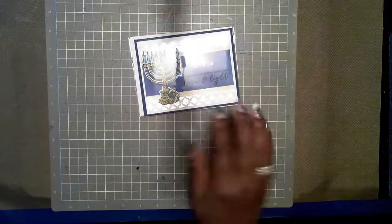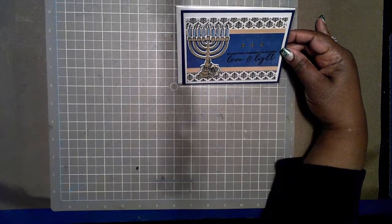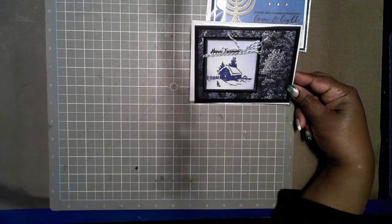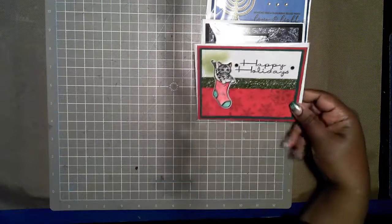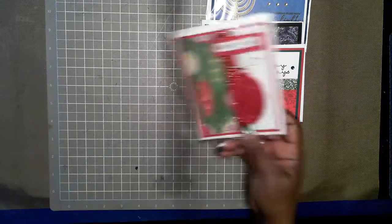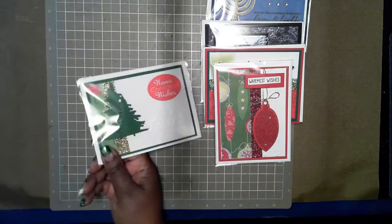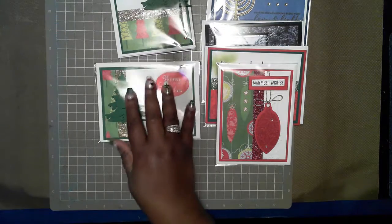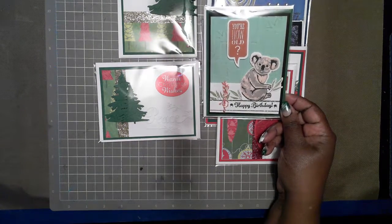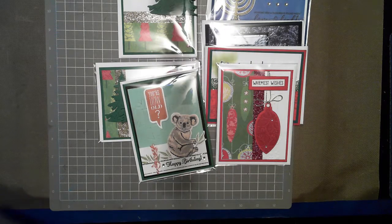I have this Hanukkah card that I made in a video — you can have this. I have this winter cottage Christmas card, this kitten stocking Christmas card, this Christmas ornament Christmas card, these Christmas tree Christmas cards, and one birthday card — this is the triple layer koala. There are videos for all of these cards on my channel showing how I made them.